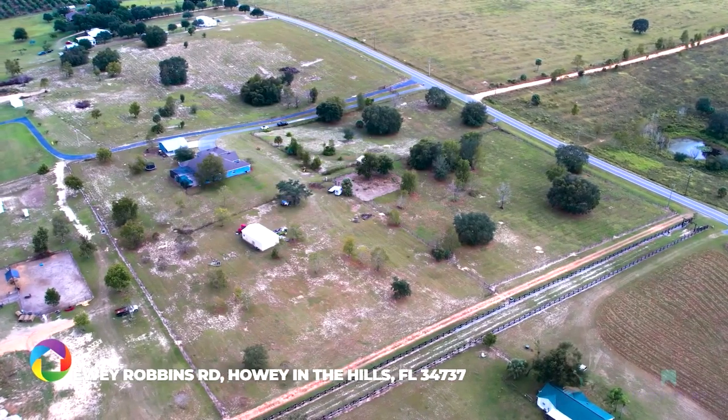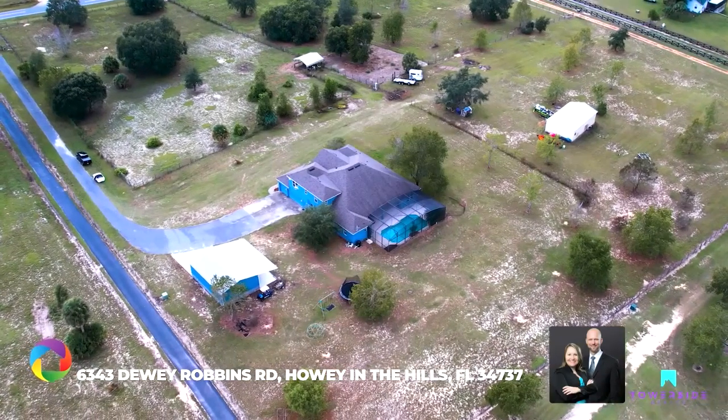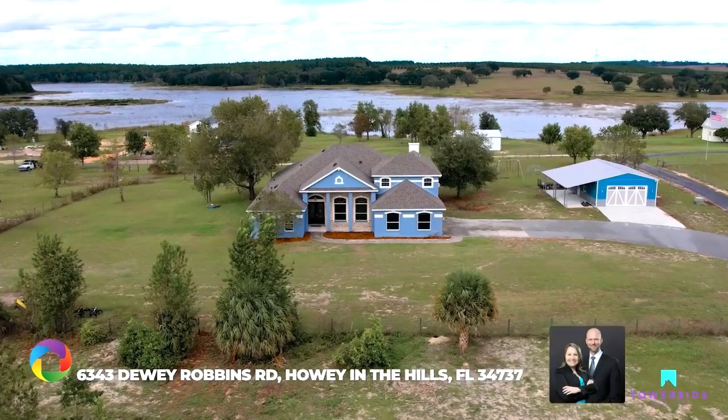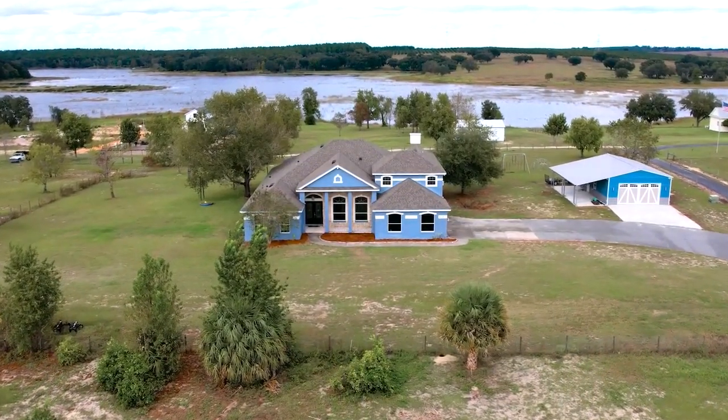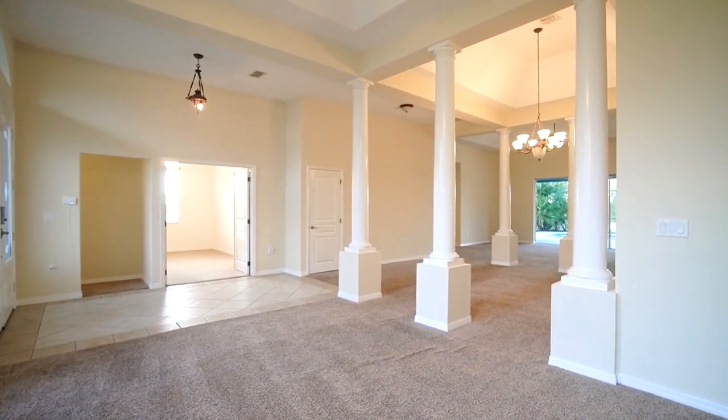Your Florida pool home is waiting for you on this 9.62 fenced acres with beautiful water views. As you enter your private gated drive, you'll feel right at home.